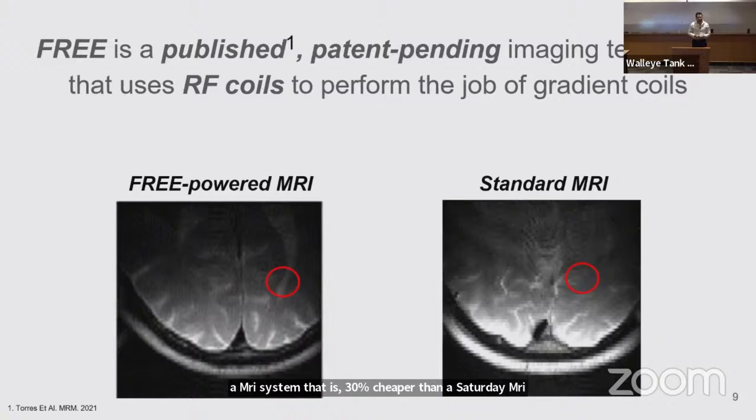At Freeface, we're committed to commercializing this technology and we're committed to democratizing the clinical value of MRI to communities in need across the world. Thank you.